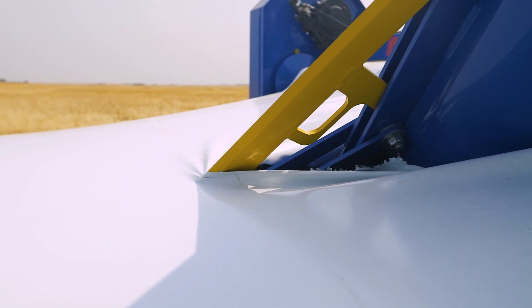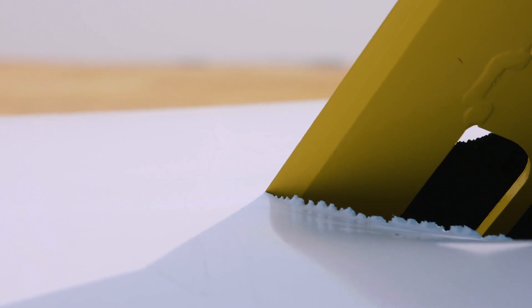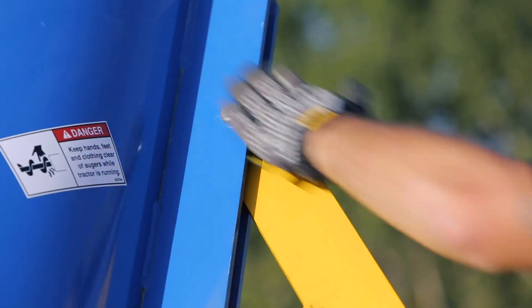Brand's adjustable bag knife can be positioned to match the varying height of bags filled with different types of grain. It includes a unique self-storing feature, allowing it to be set up, disengaged, and stored with no tools required.